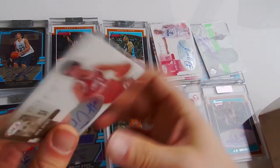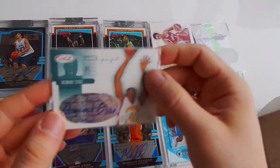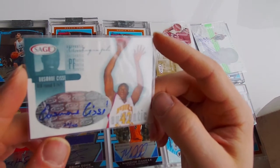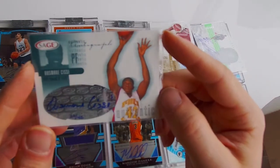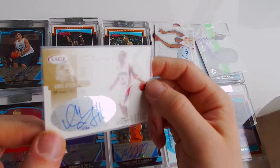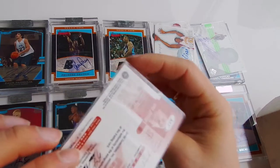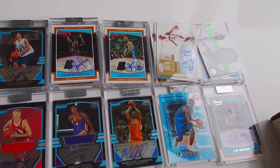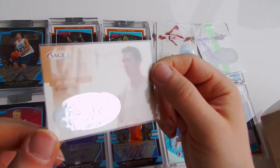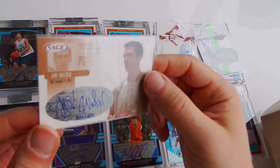Next one - 20 out of 40, Usmane Sisse, Authentic Autographs, Sage. Next one - Jefferies, 1 out of 120, auto. Next one - auto, Jiri Welch, 277 out of 370, auto, Sage.